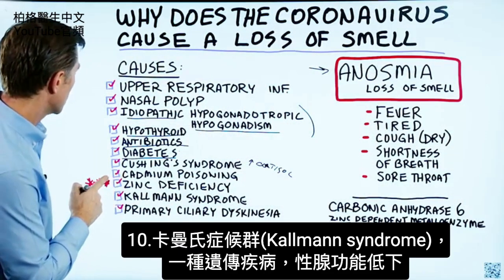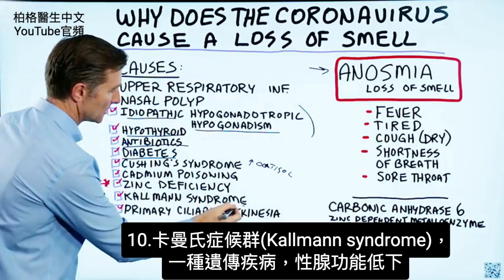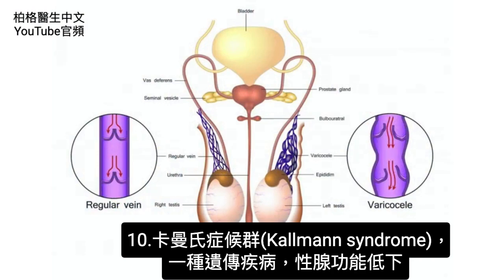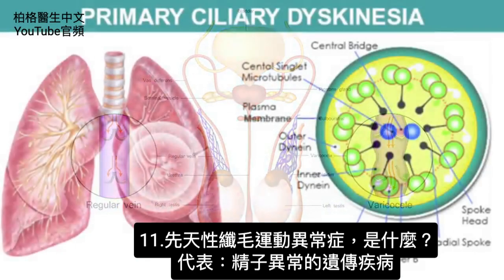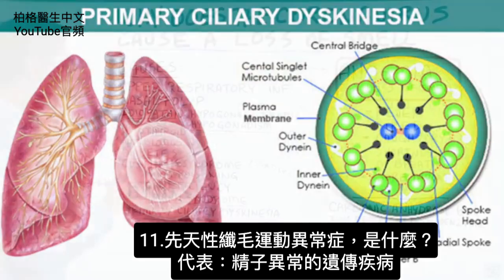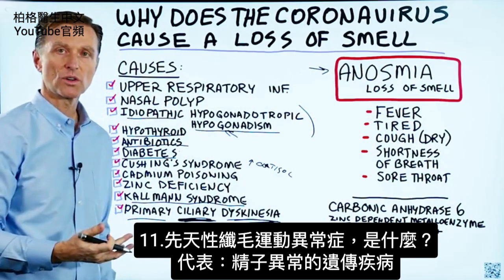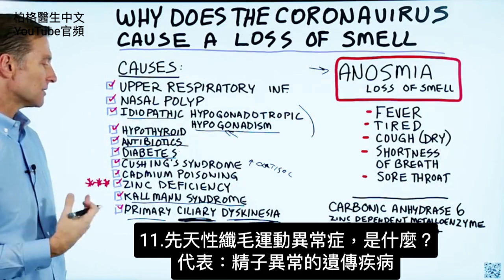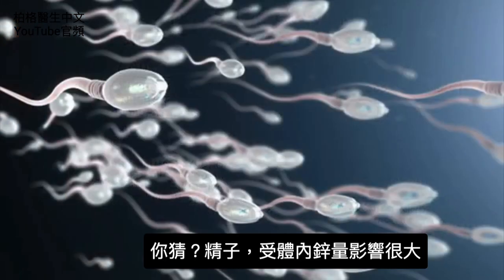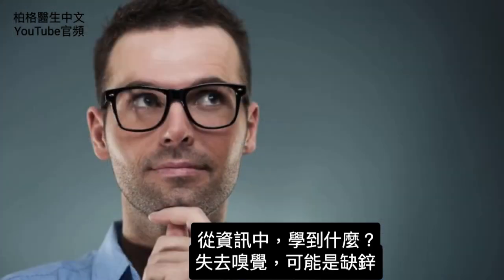Here's the next one: Coleman syndrome — a genetic condition where you have hypogonadism. Then we have primary ciliary dyskinesia, which is a genetic disorder involving a dysfunction of your sperm. Sperm is highly influenced by the amount of zinc in your body. So what can we learn from this information?